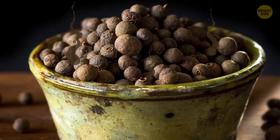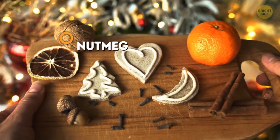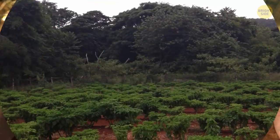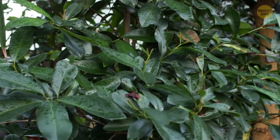Allspice isn't a mix of seasonings, as you may think. It does smell somewhat like nutmeg, cinnamon, and cloves, but it's actually an independent fruit. It's also called Jamaican pepper and is picked from trees, just like cherries.